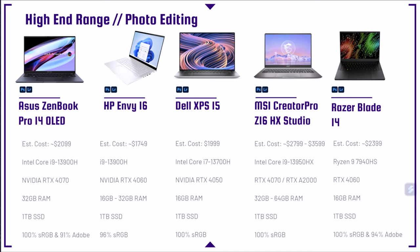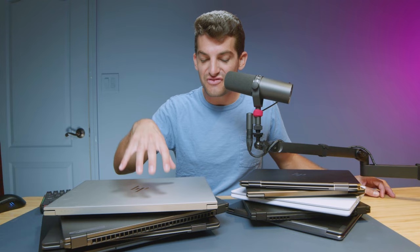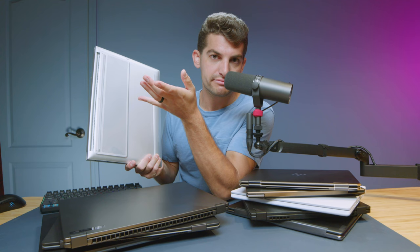Next is the HP Envy premium — which I've partially gotten in trouble with HP reps for calling the premium HP Omen. My point is it's a very similar build to the HP Omen, but they add premium features to make it stand out for creators: higher quality screen, aluminum build quality, and a micro SD card reader for those using drones or micro SD cards. It's like a premium version of the HP Omen that takes what the Omen does well and adds a premium aesthetic.